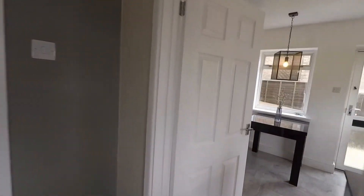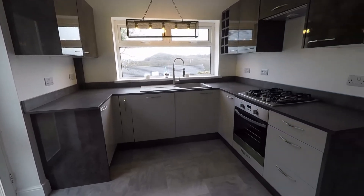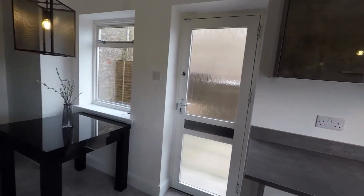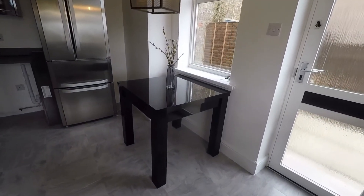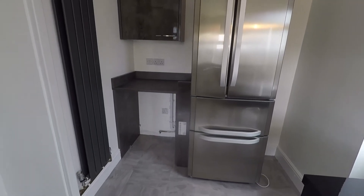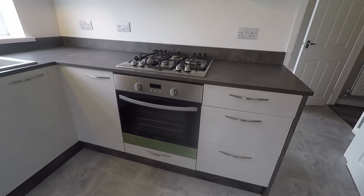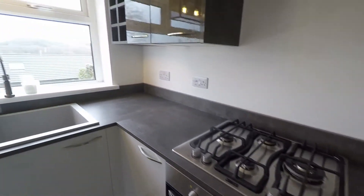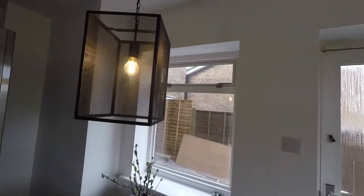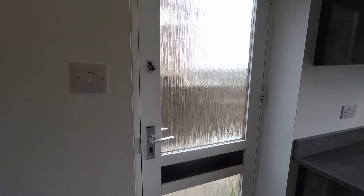Beautifully finished in here, as is the kitchen diner which we're heading into now. It's a really fantastic modern space with plenty of wall and floor unit storage. The room also offers space for a small dining table and chairs, and space for large freestanding appliances at the end of the room. There is further countertop space and under-counter space for a washer or dryer, and room for integrated appliances such as your oven and gas hob. There's lovely decorative lighting, which is a really nice feature, and it has a lovely stylish feel. From here we have access out into the rear garden.